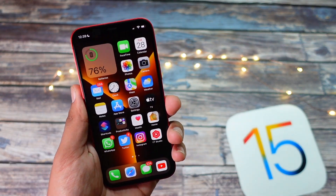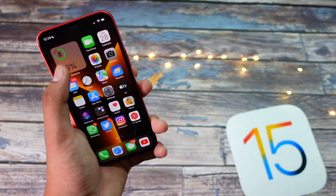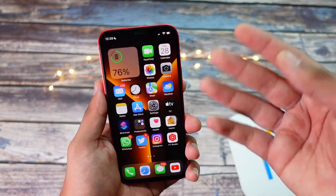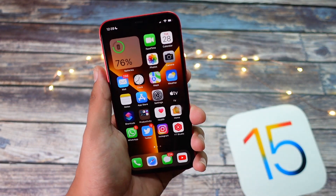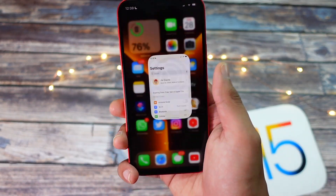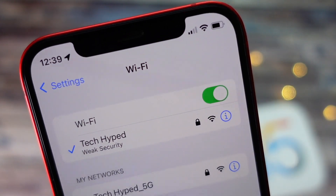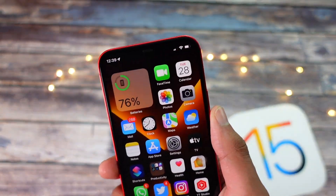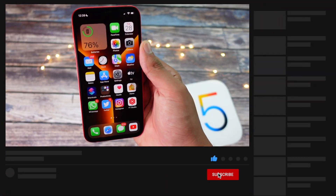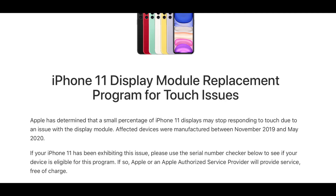Talking about the green tint issue — some people are saying the green tint on the iPhone 12 still exists. I'm quite confused because the iPhone 11 Pro and Pro Max had this green tint issue too and it was resolved in iOS 13.5, yet we're on iOS 15 and people are still reporting it on iPhone 12. If this issue still isn't fixed, you guys might be eligible for a replacement program — similar to what Apple did a few months ago with a display module replacement for the iPhone 11 series for particular model numbers.